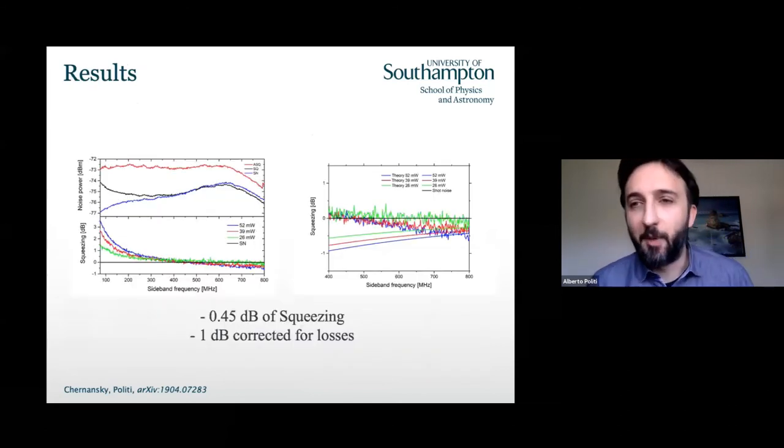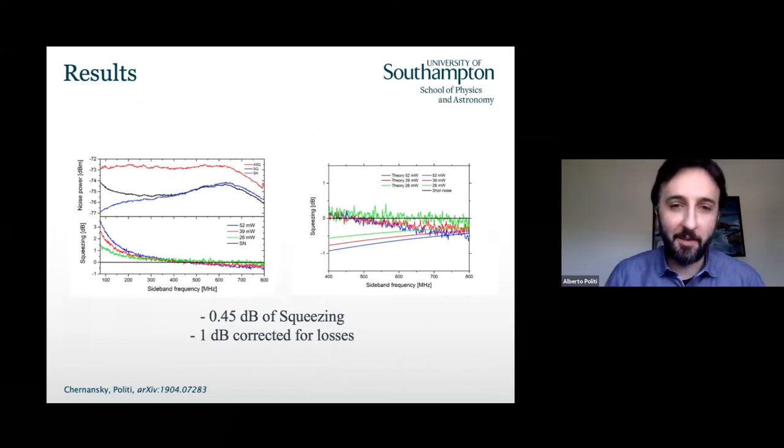We put in on the order of up to 50 milliwatts of light, and we were happy to see some squeezing, but it appeared only at very high frequencies — on the order of 300 MHz and above. For frequencies lower than 300-400 MHz, instead of seeing noise below the shot noise limit, we actually see noise above the shot noise limit. So we were increasing the noise of our laser.